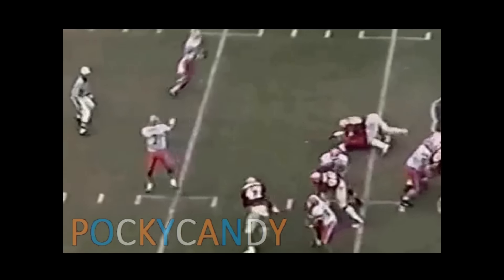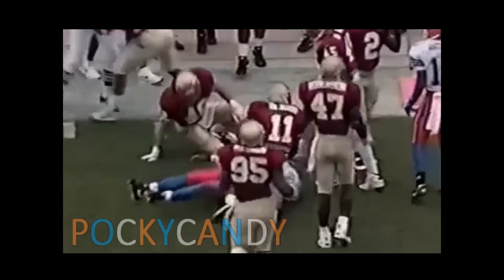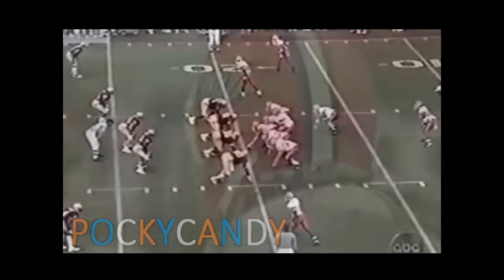Half a minute to go in the opening quarter. They're going to swing it out to Taylor. Taylor with room — and now he bangs to the 45. I can see why Bobby Bowden also wanted to recruit that young man. He runs hard after he gets the football.